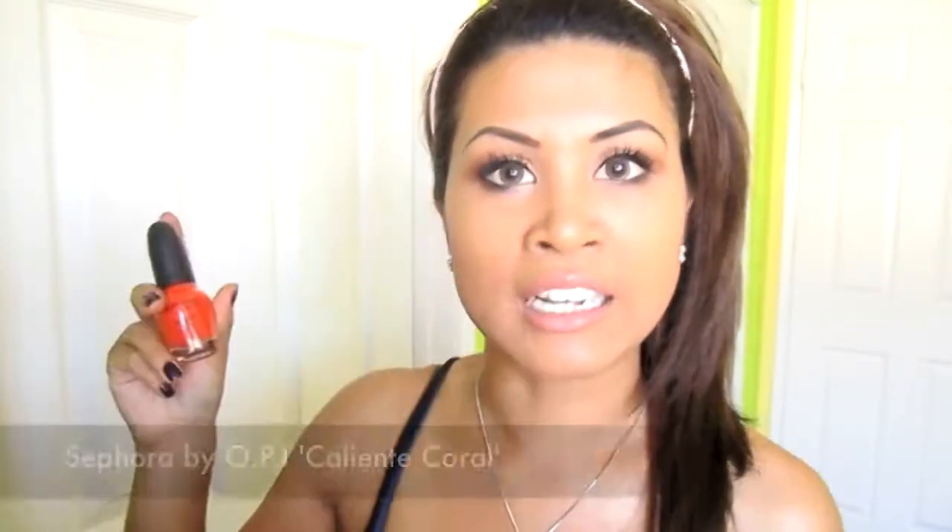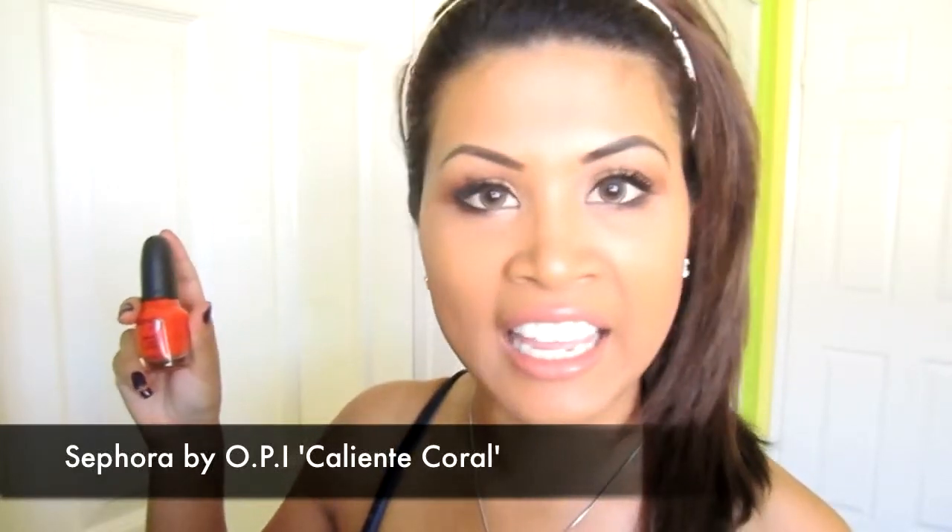We like fun size! This one is called 'Caliente Coral' — let me get my pronunciation right. That coral color is my new love for nail polishes.